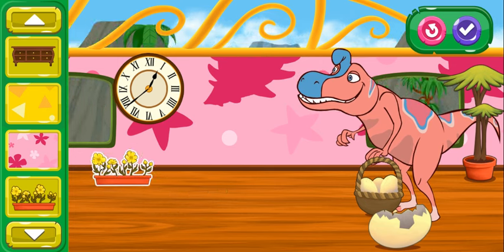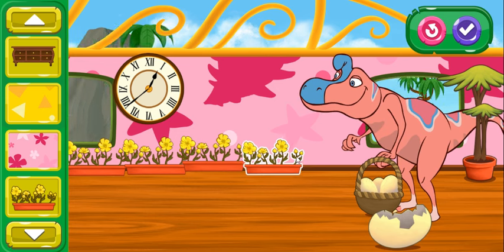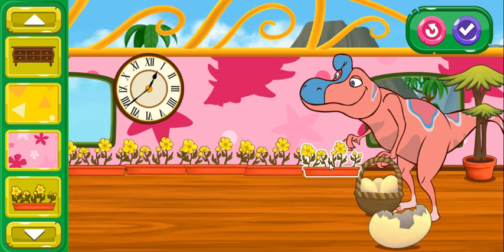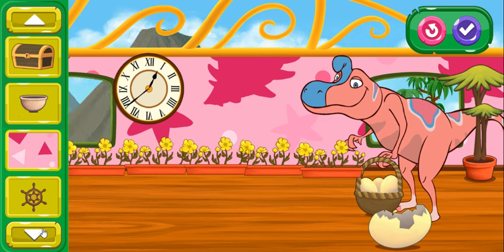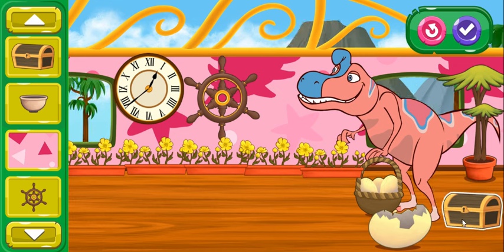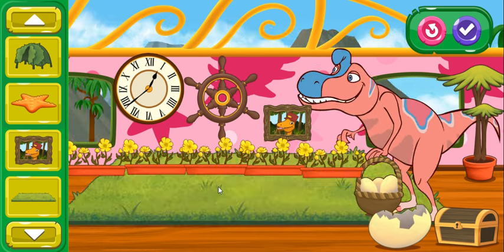Oh, this looks great! If you want to start over, press here. You have a great eye for design. King Cryolophosaurus looks extra happy with all the items you added. I wonder what else they would like.